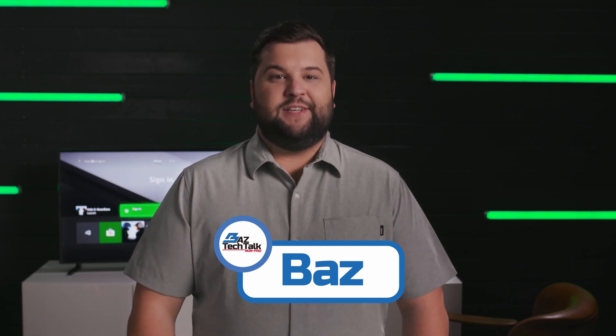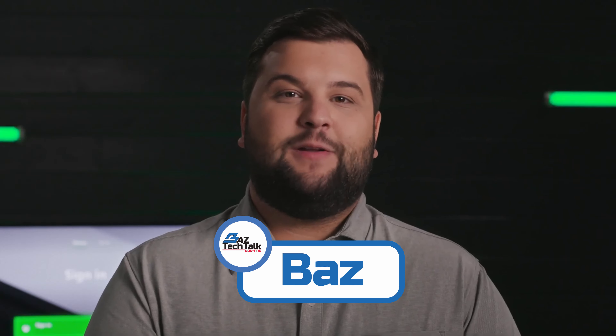Hey, it's Baz here back with another YouTube video, and the topic of the day is the Seagate Storage expansion card for the Xbox Series S and Series X price.